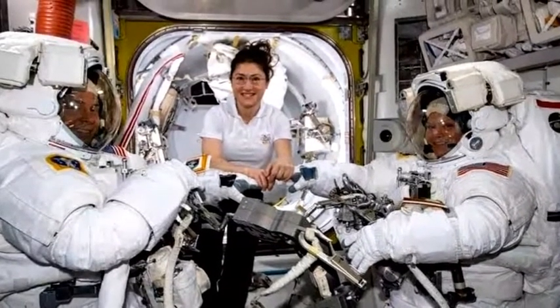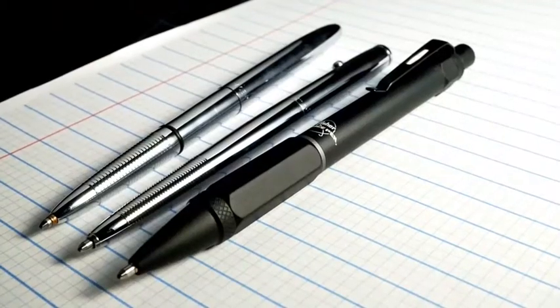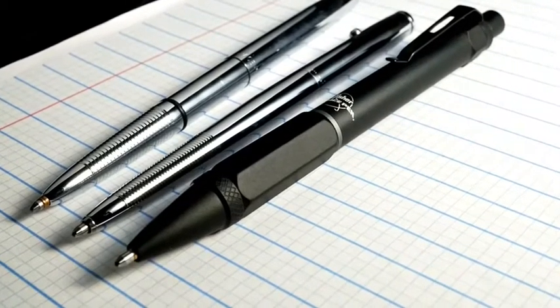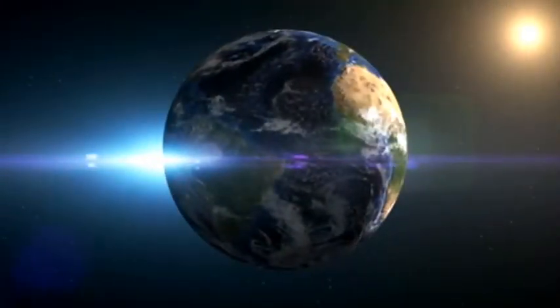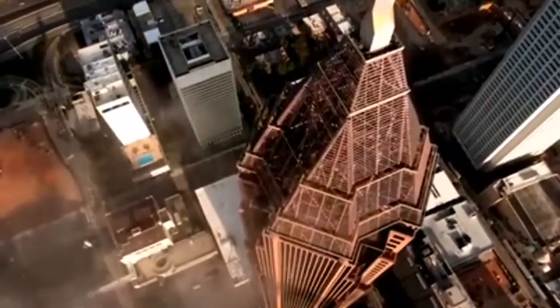This made it the ideal device for writing in space, while upside down, or submerged underwater. It wrote crisp and clean without the safety concerns of a pencil. Fisher contacted NASA to give his pens a try in 1965.